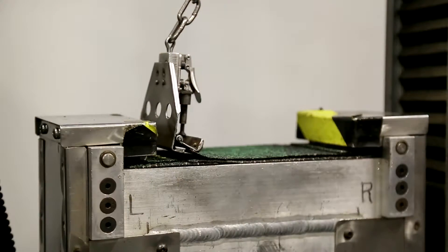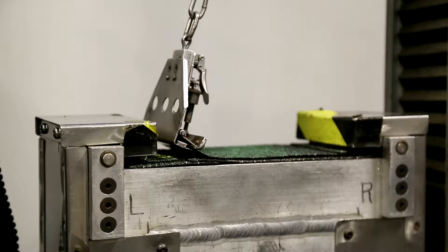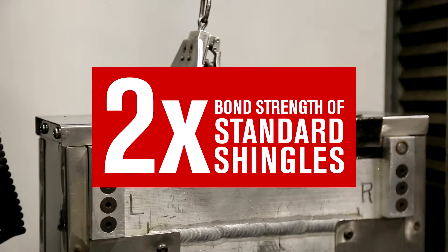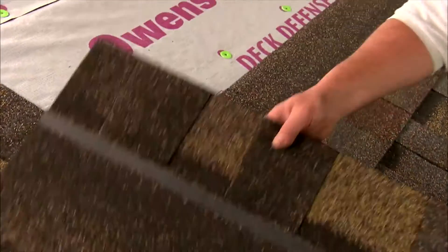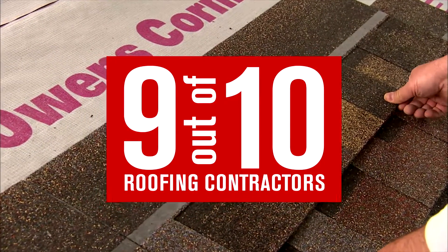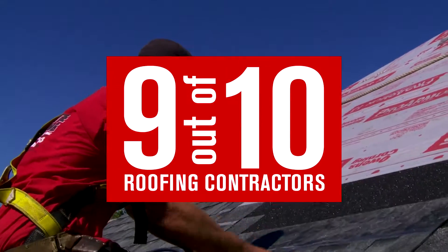Lab tests show the outstanding strength of Surenail technology and Owens Corning proprietary Truebond sealant. In a recent survey, 9 out of 10 roofing contractors believe Surenail gives better wind lift protection than standard shingles.